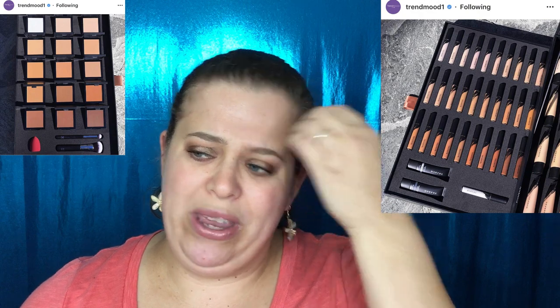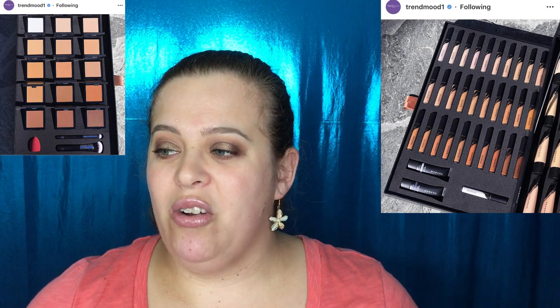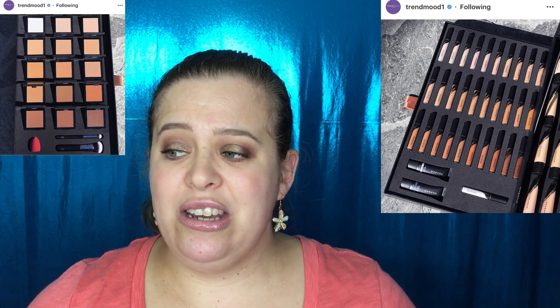The Morphe foundation is $18 each — sweat proof, transfer resistant, water resistant, free of oils, fragrance, and paraben free, for all skin types with a soft matte finish and full coverage. Available January 17th. The concealers are $9 each with 16-hour wear. Primers are $12 each and powders are $12 each. The concealers look a little odd to me — I see a lot of reds. We'll just have to wait and see what the true shade range looks like.